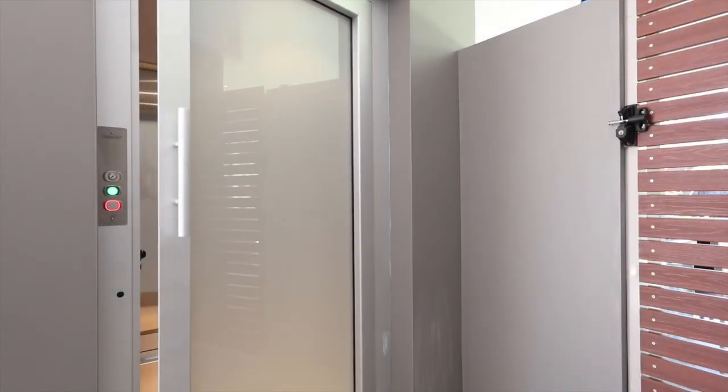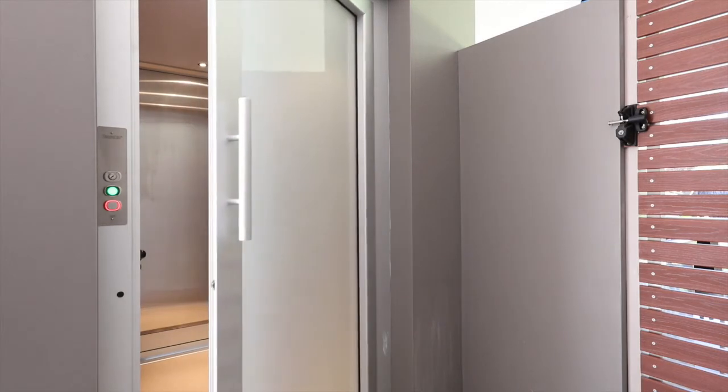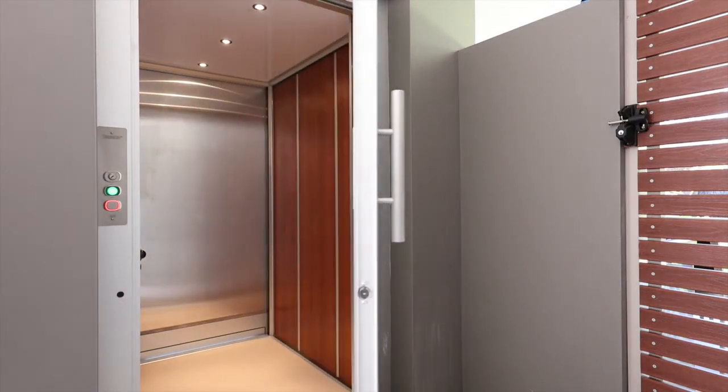How easy would it be to bring in your shopping via your private lock-up garage and own lift? I look forward to welcoming you at an inspection of this truly unique, private, bright and luxurious single-level villa.